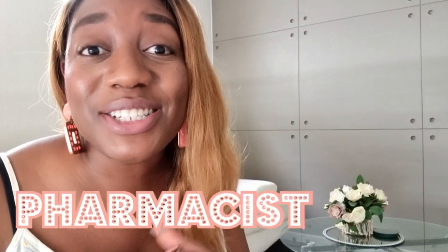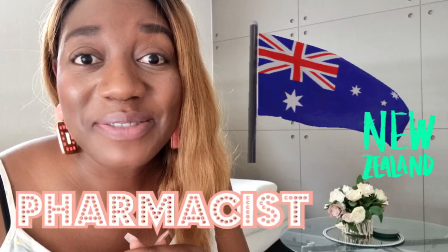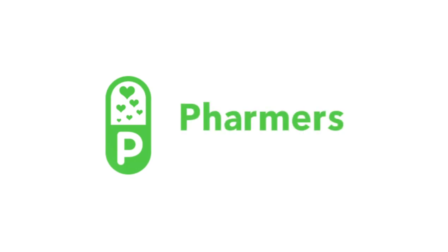Want to know how to register in Australia and New Zealand? Hi guys, welcome back to Farmers. In this video, I want to share with you how you can apply to the Australian Pharmacy Council and practice as a pharmacist in Australia, being an internationally qualified pharmacist.